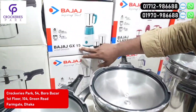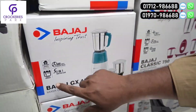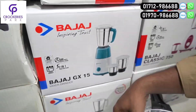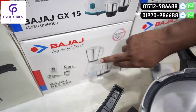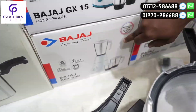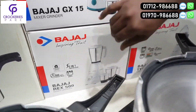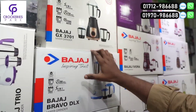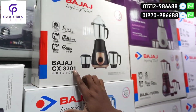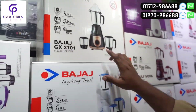The first is the badge of GX15. This is GX15. The price is 5,500. Then we can see that this model is GX3701, with 75 watts.